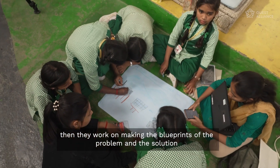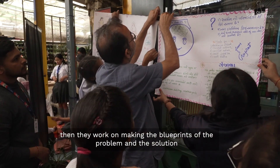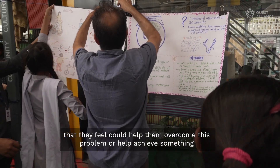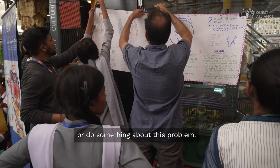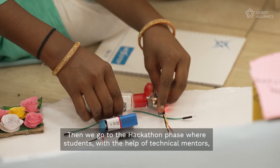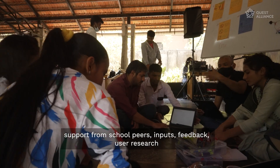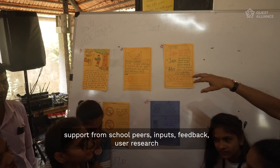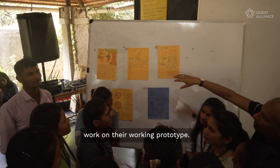They work on making the blueprints of the problem and the solution they feel could help overcome it. Then we go to the hackathon phase, where students, with the help of technical mentors, support from school peers, inputs, feedback, and user research, work on their working prototype.